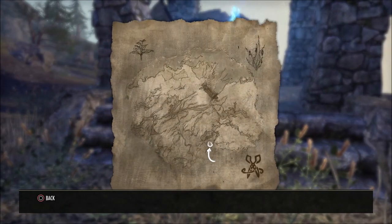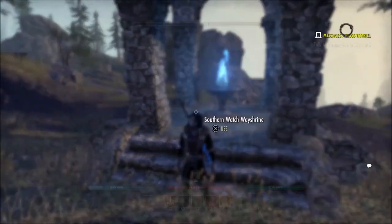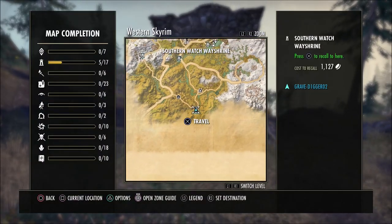What is going on guys? Grave here. Welcome back to the Elder Scrolls Online. Today I'd like to show you the location of the Clothier Survey here in Western Skyrim.